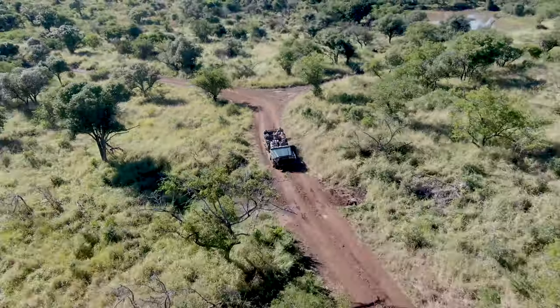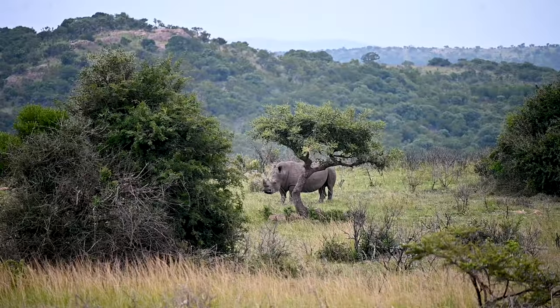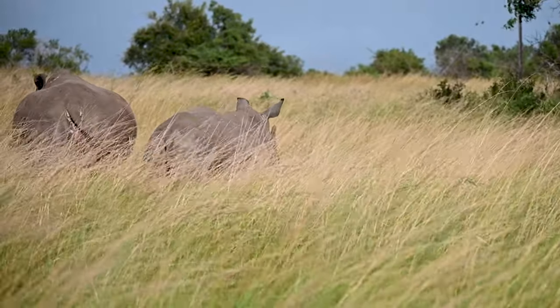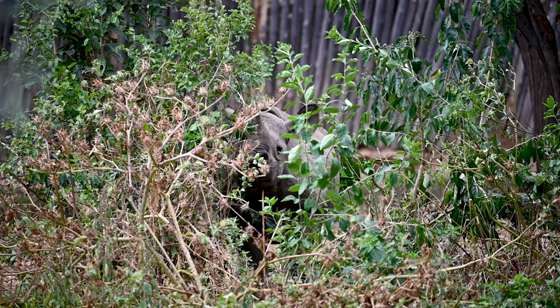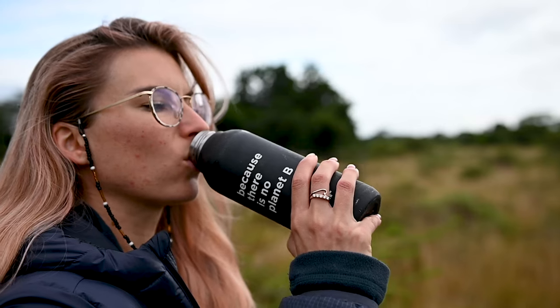Animal populations in Pinda are thriving. From an initial population of just 30 white rhinos, Pinda now has one of the largest white rhino populations in Africa, and has been relocating and repopulating rhinos to other reserves and countries due to their success at protecting them.